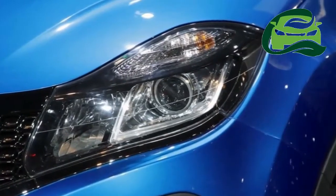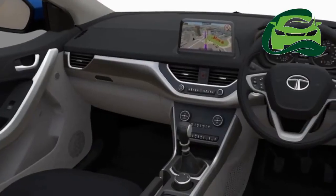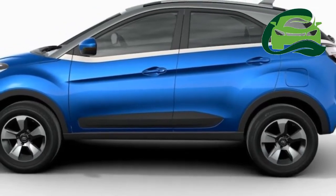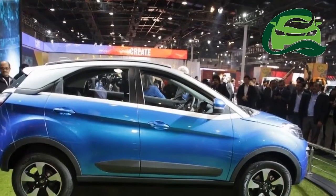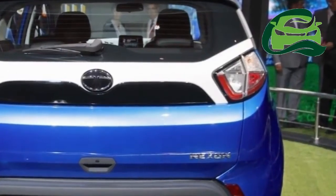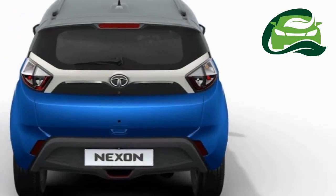Tata is promising an unrivaled package of fuel efficiency, performance, and refinement in the new motors. The Tata Nexon, short for Nexon, debuted at the Auto Expo 2016. The engines are indigenous products from Tata Motors with inputs from technology suppliers AVL, Bosch, Mahle, and Honeywell.